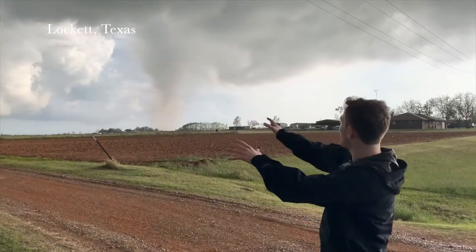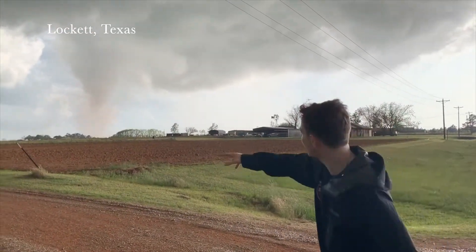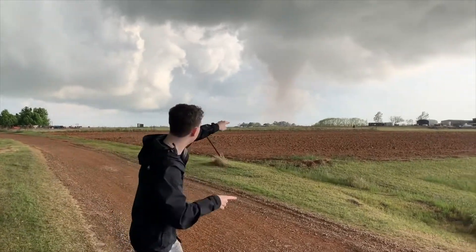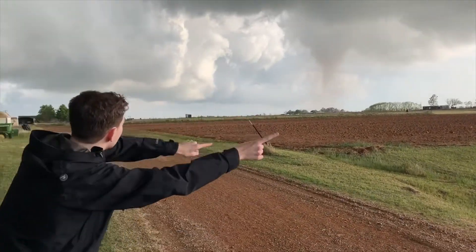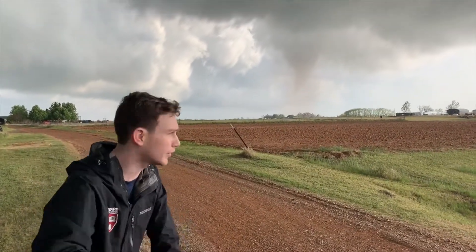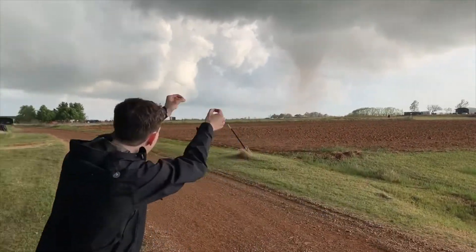We have a big-time tornado here passing just to our south. Moving south, we're near something called the triple point, where dry air, moist air, and cold air all meet. And that's what you're seeing right here. The funnel is passing east. We have a bit of a rear flank downdraft — cold air on the back side of the circulation wrapping around, tightening that.